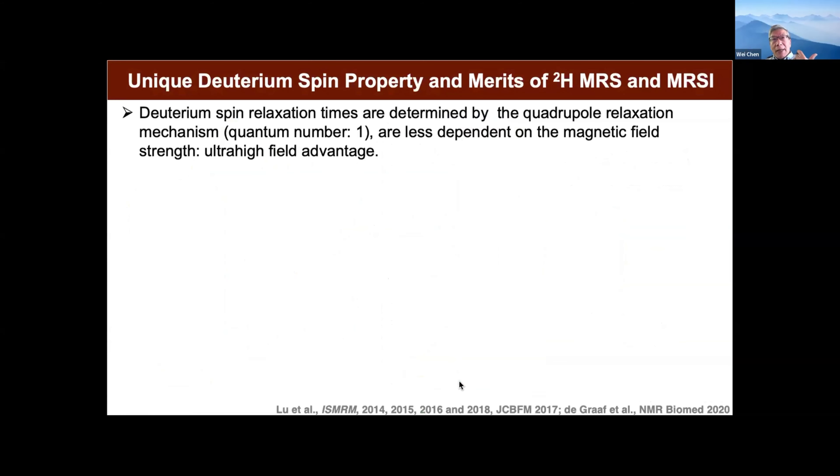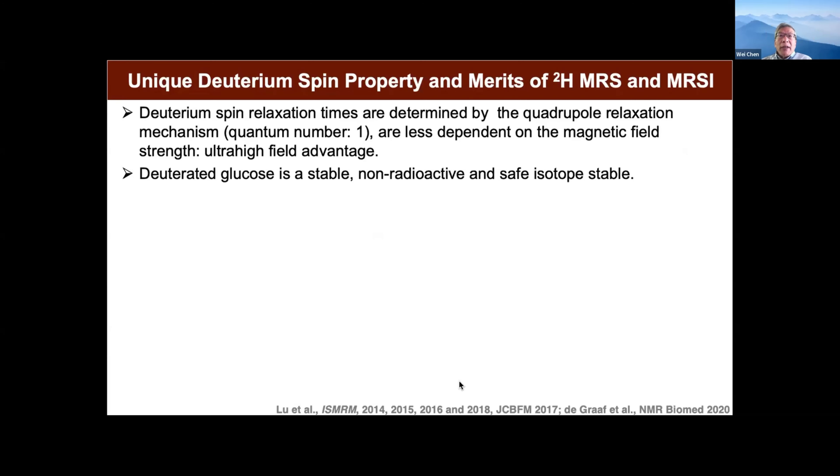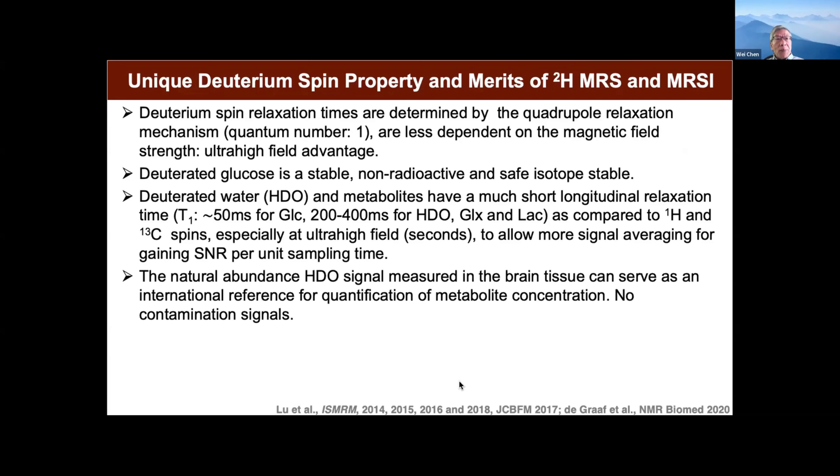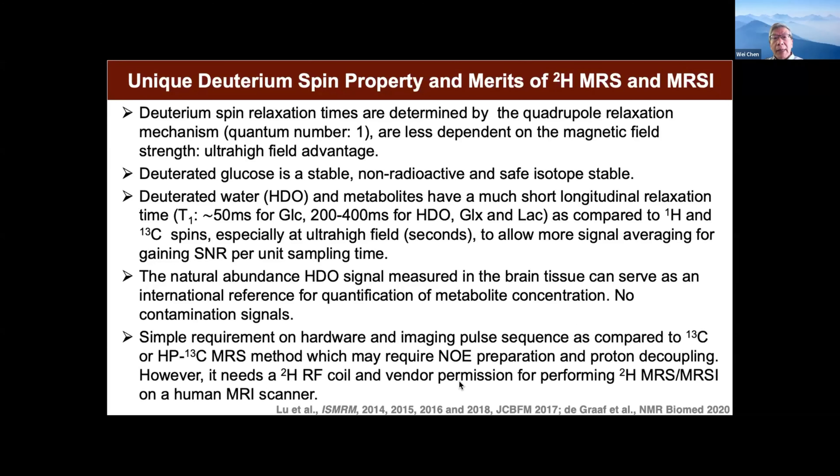There are many advantages for deuterium: it has quadrupolar relaxation, so it relaxes much faster and is field-independent. At ultra-high field, we can get much more sensitivity for deuterium imaging. Also, deuterium is very stable, non-radioactive, and a safe isotope. The relaxation being much shorter means we can average more signal within the same scan time — this all helps the signal-to-noise ratio. The natural abundance water signal, because we know the water concentration, can be used as an internal reference for absolute quantification of all other metabolites. Although you need some hardware development, it's not too difficult.